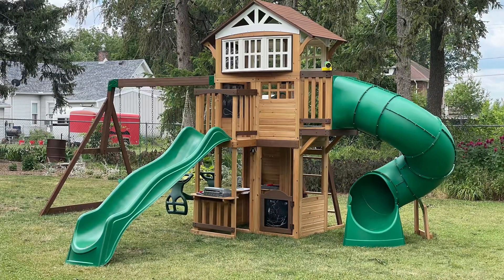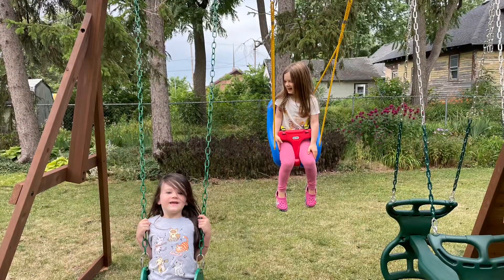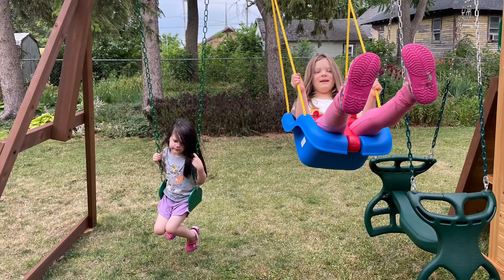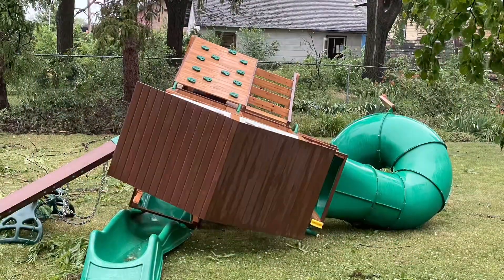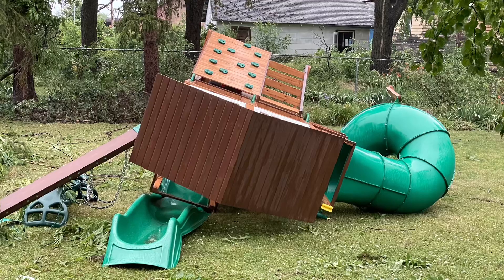I also wanted to mention this swing set right here. Over the Father's Day weekend I was helping my father-in-law build it — it took a few days. This morning the kids were visiting and had a nice fun morning playing on it for the very first time, and then by noon the storm hit and basically destroyed it. It knocked it over. I think it's still salvageable but there are some pieces we'll have to replace, like the straight slide — it snapped in some areas. I can't believe they didn't even get a full day of play before it was destroyed.